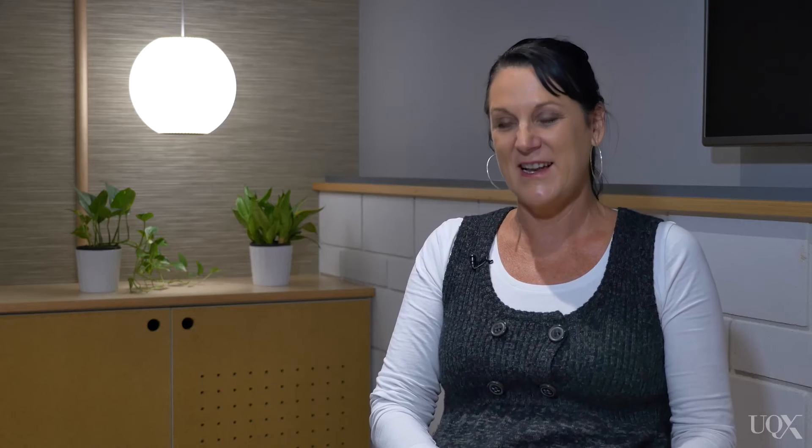It's only small but it's a great incentive. Staff behaviour change is the key when you're looking at trying to raise staff awareness, particularly around reducing carbon emissions and caring for our planet.